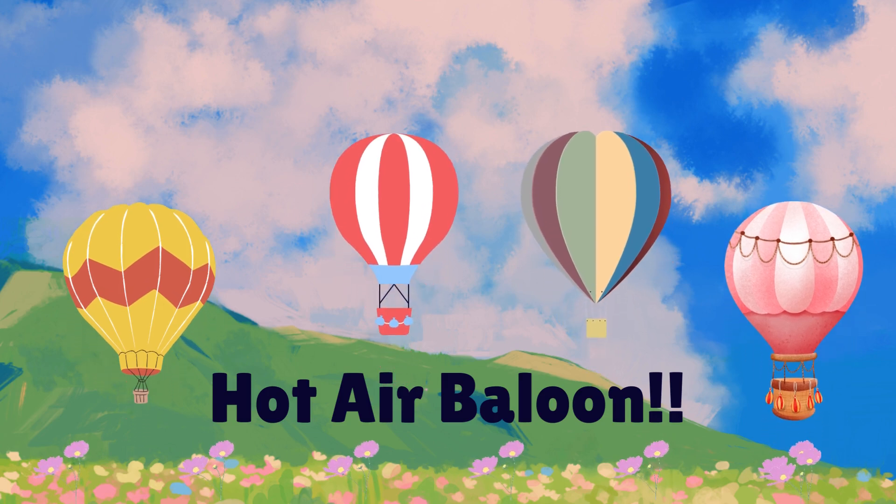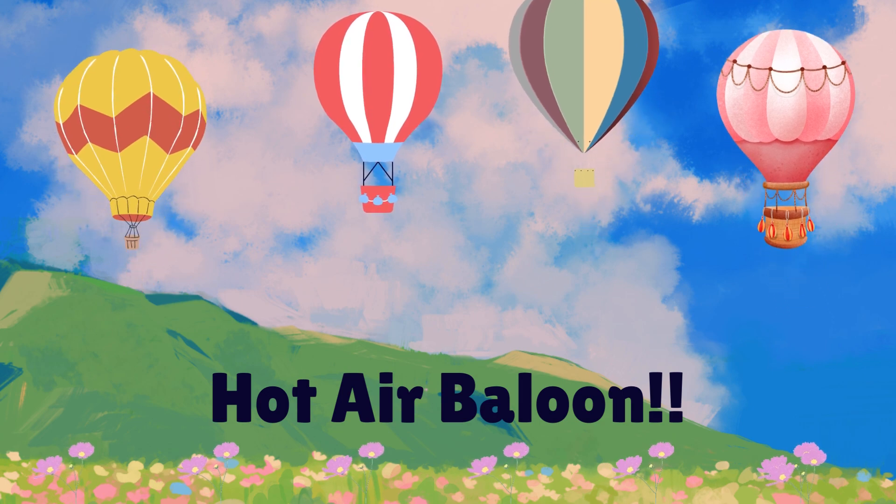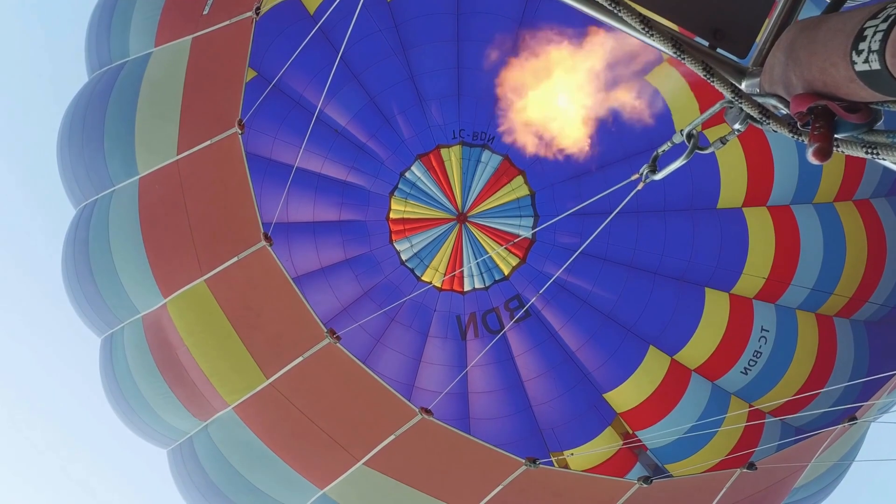Now, let's explore hot air balloons. Hot air balloons are like floating baskets in the sky. They work by heating the air inside the balloon, making it lighter than the cool air outside.